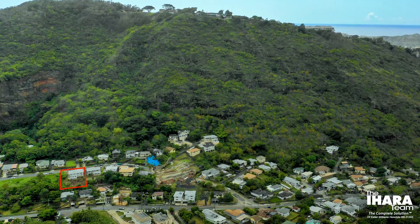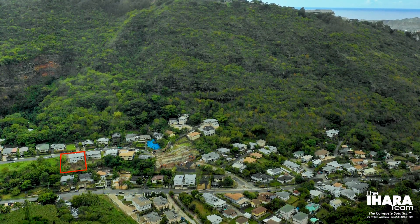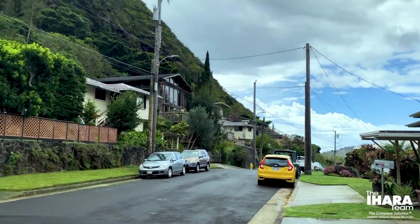As many people on Oahu know, Palolo Valley is one of the more popular places to live. You're about five minutes away from Kaimuki, but you're in a very lush, quiet, peaceful, tropical environment — right here on Kuaheha Street, one of the more quiet streets in the entire Palolo Valley.